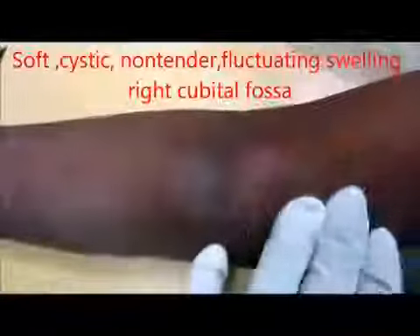Now watch the video and assess yourself. Here is the patient. You can see the right elbow joint. There is a soft swelling in the right elbow joint, present for more than 2 months. There is no tenderness. You can see the clear elevation in the right elbow joint.